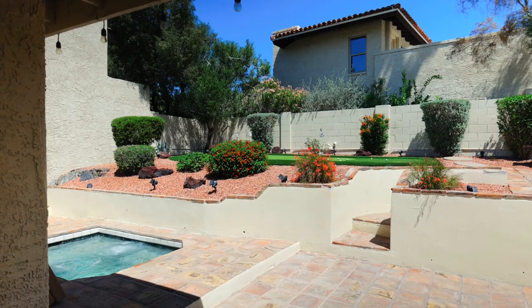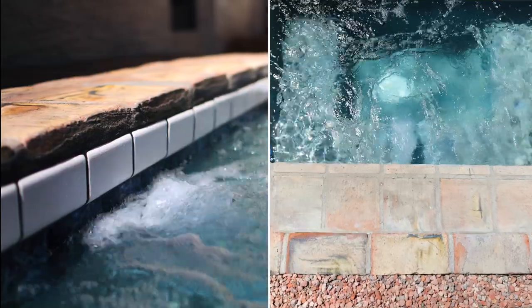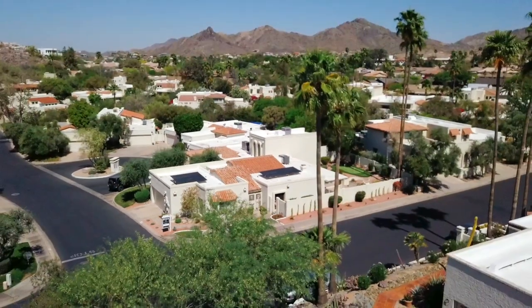The other two bedrooms offer views of your low maintenance backyard and are perfectly positioned by your second bathroom. Speaking of backyard, it doesn't get any better than this. Your relaxation retreat boasts a newly refinished private spa, putting green, and your second beehive fireplace with mountain views.